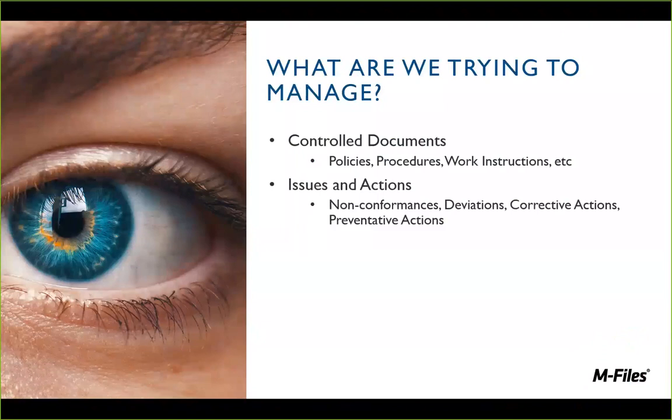We're also going to talk about issues and actions — non-conformances, deviations, corrective actions, and preventative actions, known as CAPAs. When a problem pops up, whether it's a customer calling in and complaining, a supplier issue, or somebody internally noticing a policy isn't being followed, you want to keep track of those. You want a log of those items. We want a place to record issues, specify actions, follow up on them, verify they're getting done, assess severity, and be proactive about it.